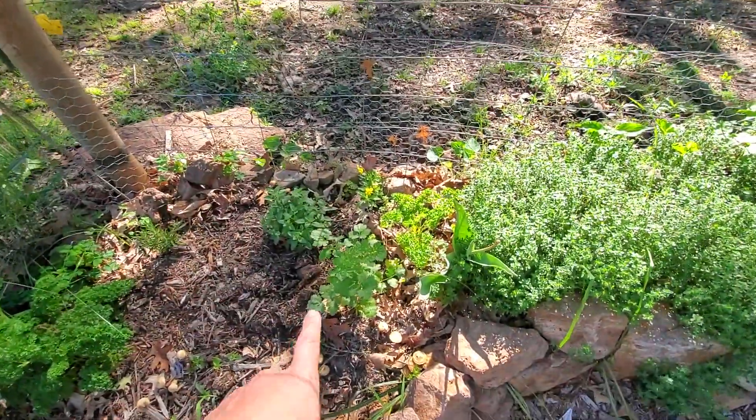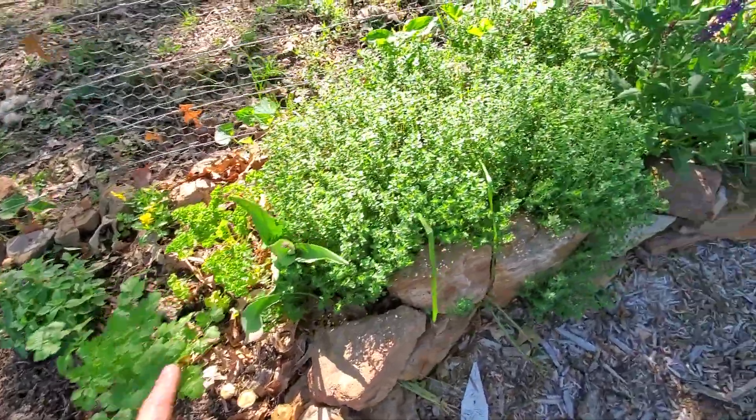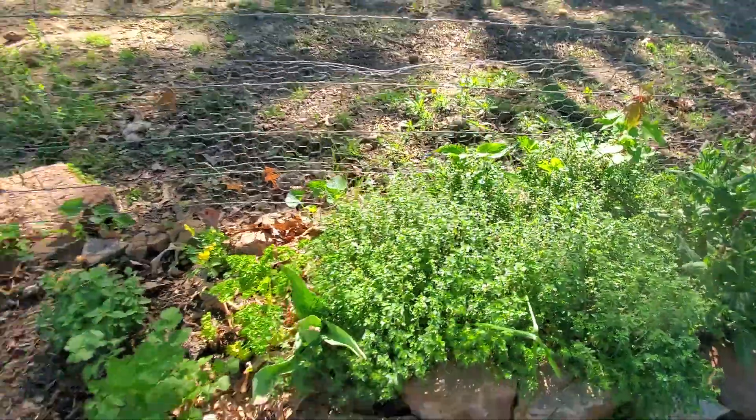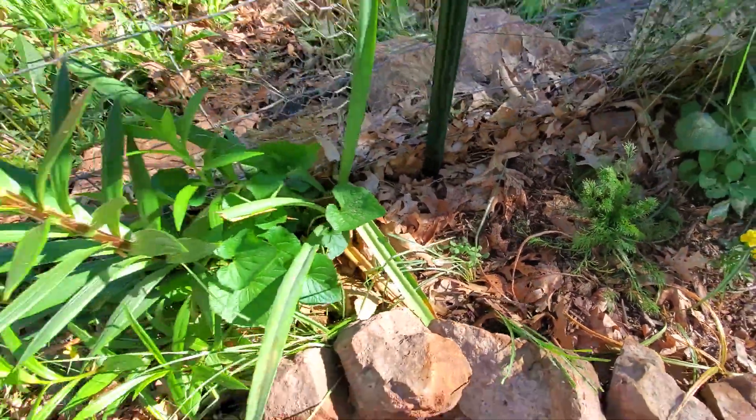I have my herbs: sage, parsley, rosemary, oregano, more parsley, cilantro that self-seeds, and my perennial thyme that I love — it's everywhere. Here I have some zinnias that popped up.